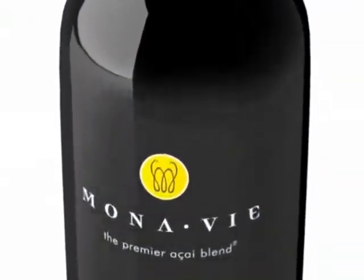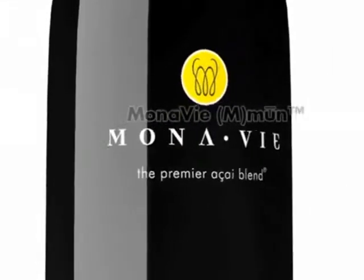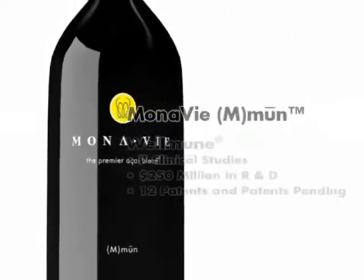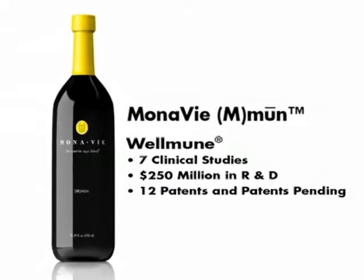Monovi Immune helps protect your body year-round with Wellmune, a unique complex carbohydrate. Supported by seven clinical studies and more than $250 million in research and development, this patented ingredient helps optimize your body's immune system.